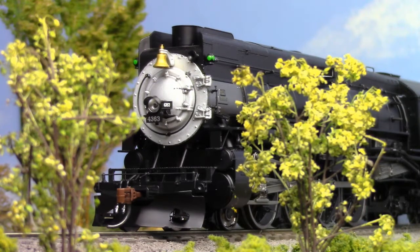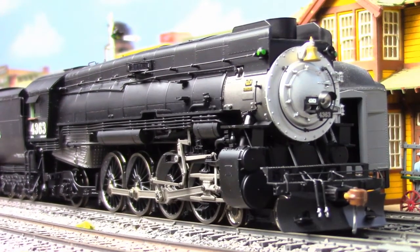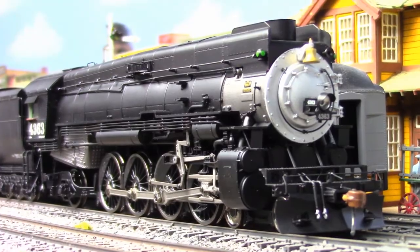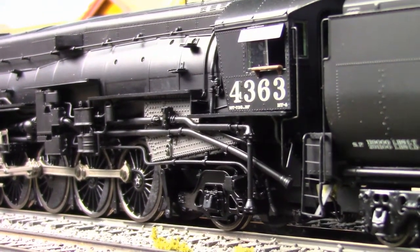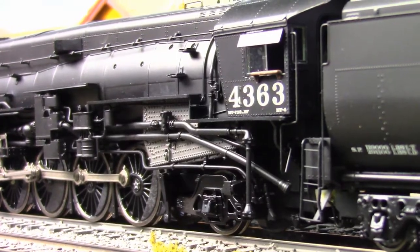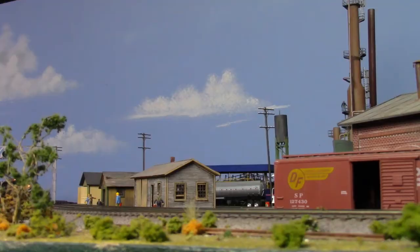Sadly, none of these magnificent machines survive today. But Genesis has done them justice with such intricate details as illuminated number boards, Rule 17-compliant dimmable headlight, fully detailed back head, separately applied plumbing, independently sprung drive wheels, and a Tsunami sound-equipped decoder with dual-mode and back EMF control.